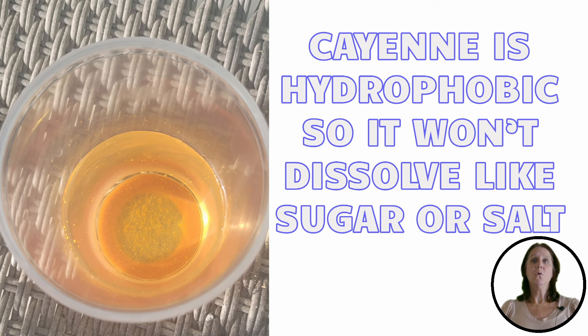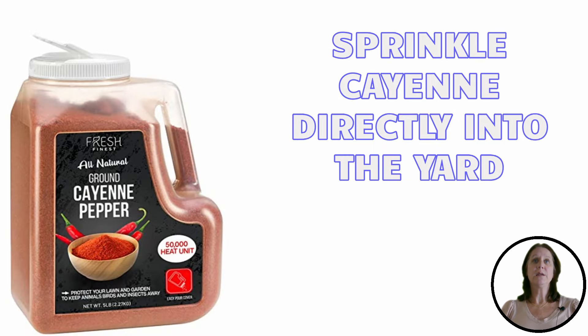So, steep it overnight, or you can substitute the ground cayenne with a few drops of hot sauce. You can also use cayenne by sprinkling it directly in your yard.